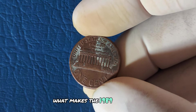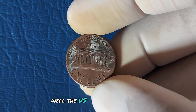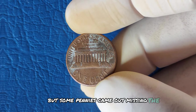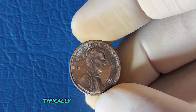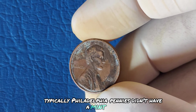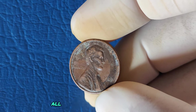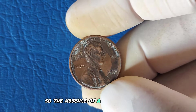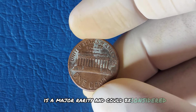What makes the 1989 No Mint Mark Lincoln cent so rare? The US Mint struck most coins correctly, but some pennies came out missing the mint mark due to a die error at the Philadelphia Mint. Typically, Philadelphia pennies didn't have a mint mark before 1980, but in 1989, all pennies should have had a P or D. So the absence of a mint mark on a 1989 penny is a major rarity and could be considered a mistake.